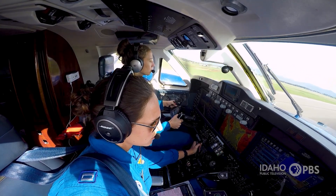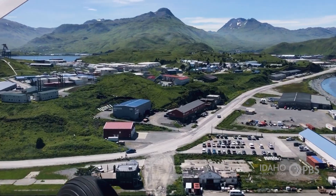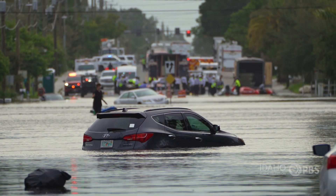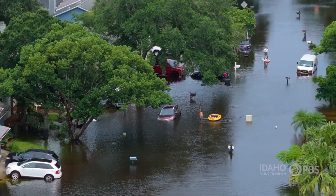Flying into hurricanes isn't all they do. Crews in another plane, a King Air, fly over the impacted area after the storm. Our King Air actually took pictures of people on roofs that FEMA and local emergency officials then used to vector rescue. So we're not just on the forecasting front — we have other aircraft and crews doing the response and support for people after the storm.